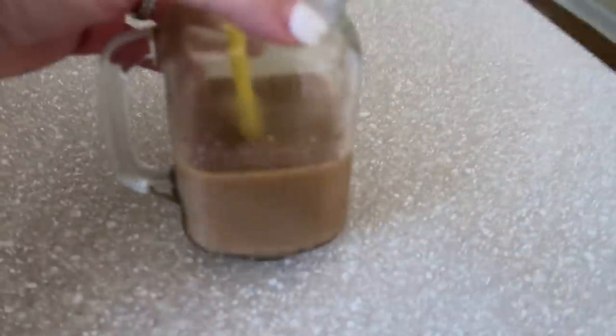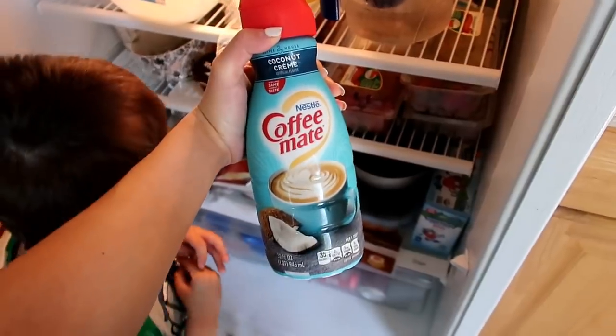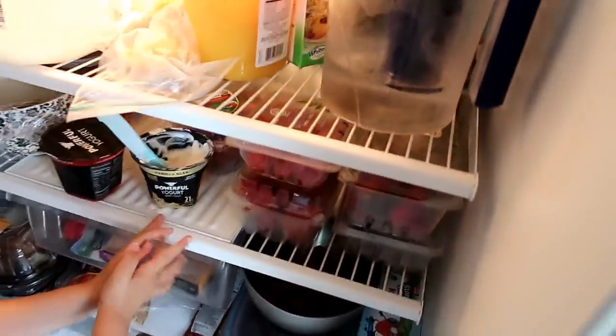I am having a new creamer in my coffee today. It is the Coffee Mate Coconut Cream. I'm not sure if it's a new flavor or maybe a summer flavor, but it's really good.